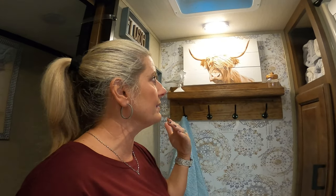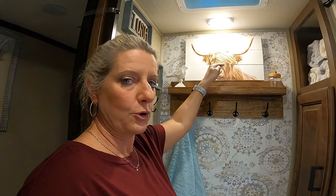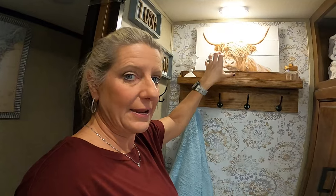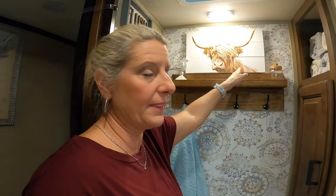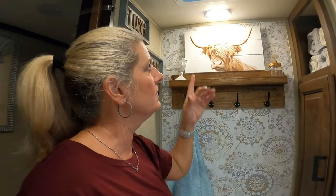If someone has put pictures on wallpaper with command strips, please comment below. What I ended up doing was putting a screw at the top — the picture frame hanger is one of those little serrated ones — so I screwed in a screw and pushed the frame down onto it to get it really tight. Then I added two command strips on the back as well. The screw takes the full weight and the command strips keep the bottom from pulling away from the wall so the wallpaper isn't bearing the full weight of the picture.